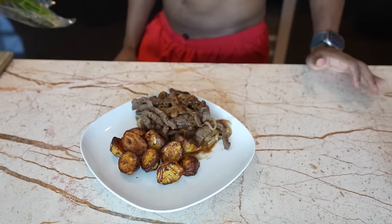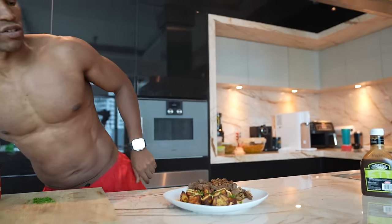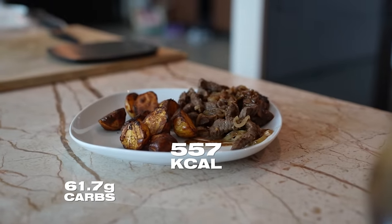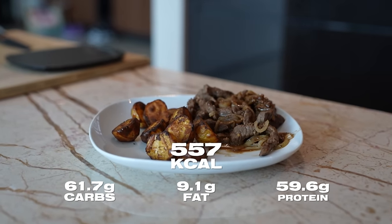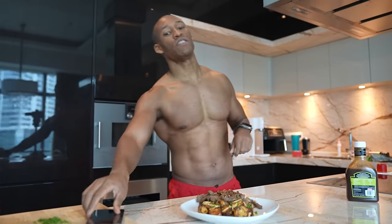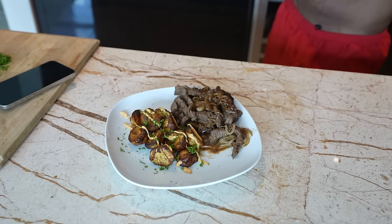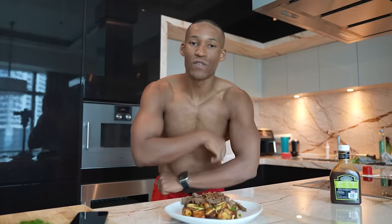You could have used sweet potatoes or made fries. This is super high protein, a good source of carbs, with a relatively low amount of fat. The macros for this entire plate: 557 calories, 61.7 grams of carbs, 9.1 grams of fat — very low — and 59.6 grams of protein. This is an amazing meal because it's going to keep you full throughout the night. It does take a bit longer because the potatoes need 20 minutes in the air fryer.